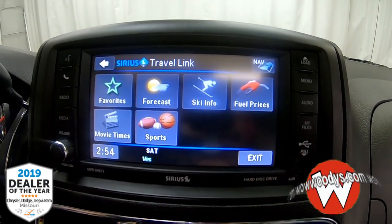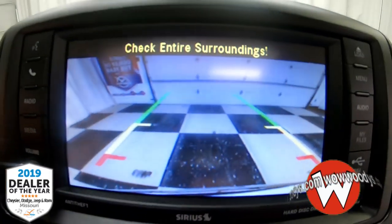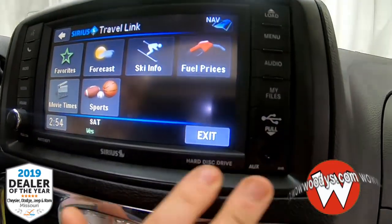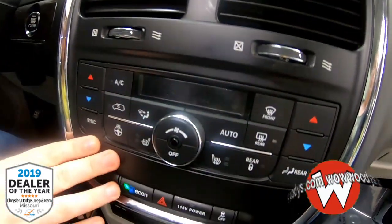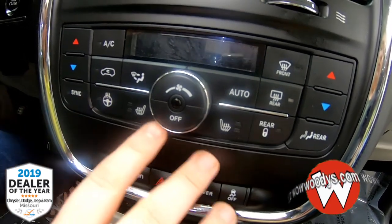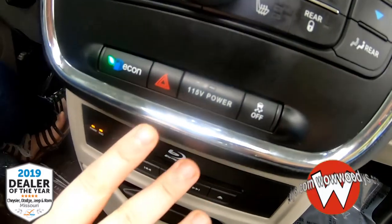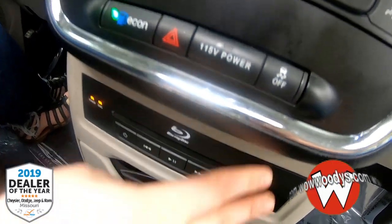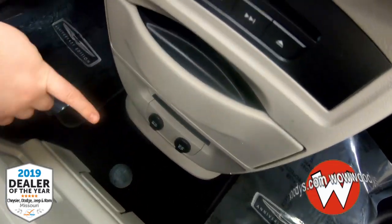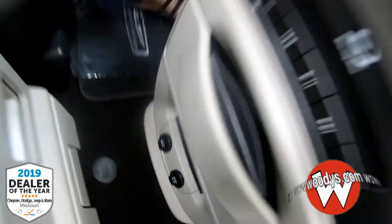You also have a backup camera in this beast of a vehicle. Down below you have your USB and AUX port, dual climate control in button form, a heated steering wheel button, heated seat buttons, a 115-volt outlet, traction control button, and your Blu-ray DVD input.